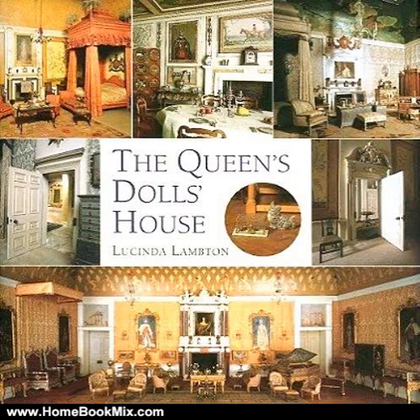Few, however, approach the splendor of the Royal Dollhouse on display at Windsor Castle. With running water, electricity, two working elevators, and many other delights, there can be no question that this is a dollhouse fit for a Queen.